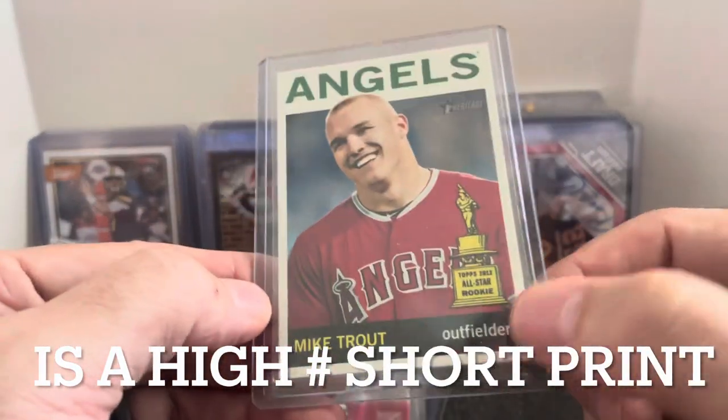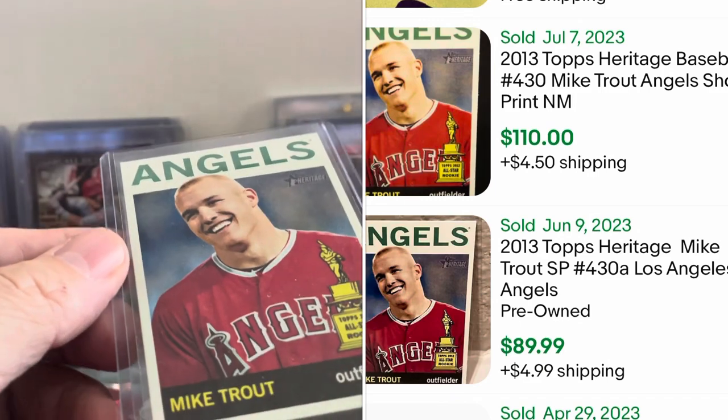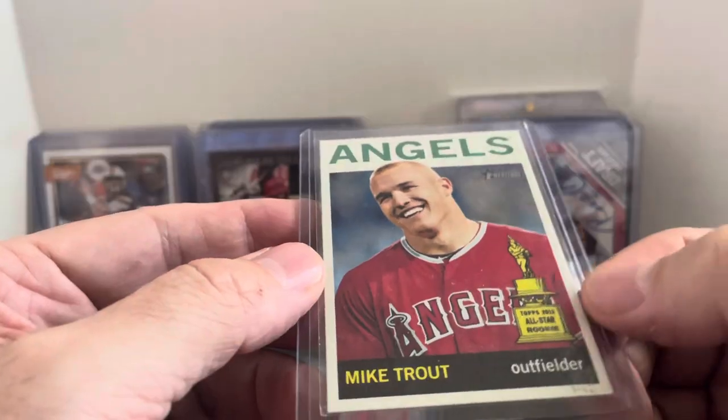Mike Trout Topps Heritage — this is the Rookie Cup, so I'm guessing this is like a second year card, from 2013, a couple years into it. Rookie Cup card for a dollar.